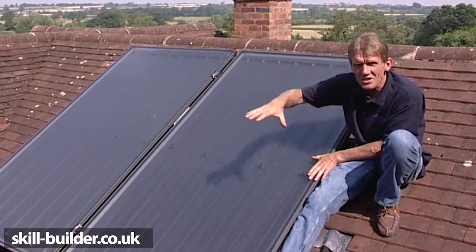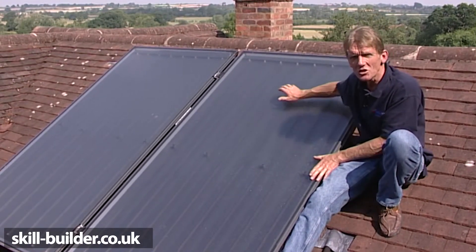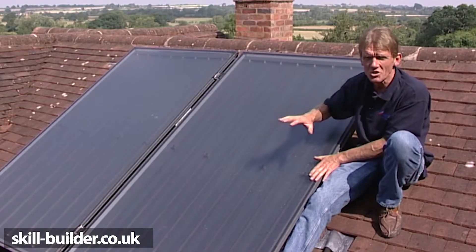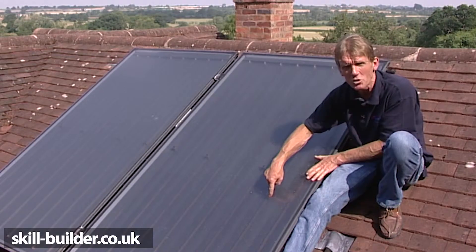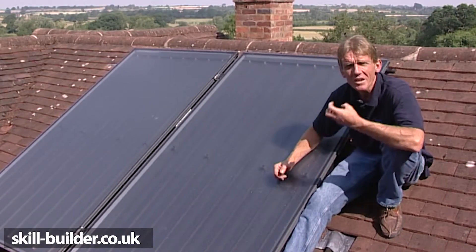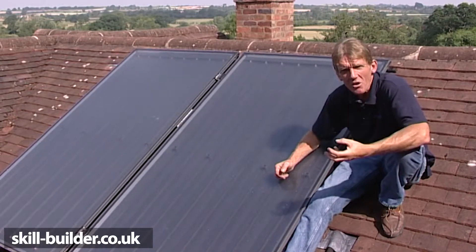When the sun's rays hit the panel, the heat from the rays is transferred into the water and glycol, which is an antifreeze solution being pumped through the panels through the copper tubes. This water is then taken down through a coil in the cylinder to heat the hot water.